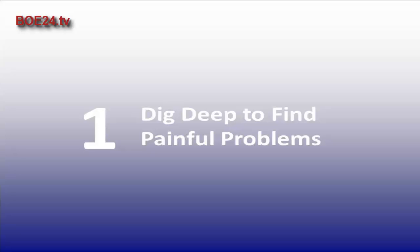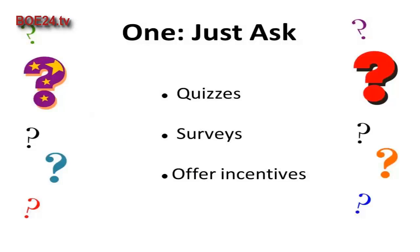In this video we'll explore five ways to uncover your customers' most painful problems. The first way is to just ask them. If you have an established email list or social media followers, reach out and ask them directly. Quizzes and surveys are a great way to connect with your customers and find out exactly what problems they're facing. Consider offering a small incentive such as a coupon code or discount to boost participation.